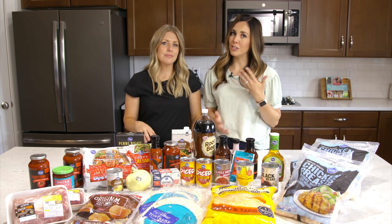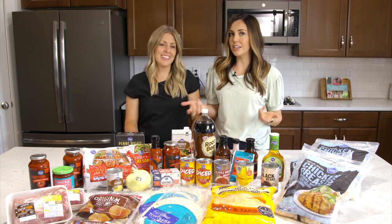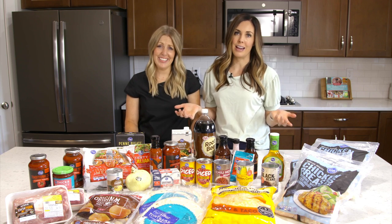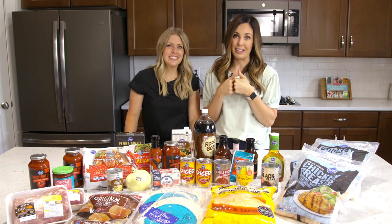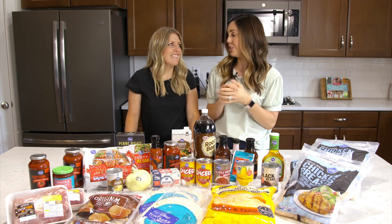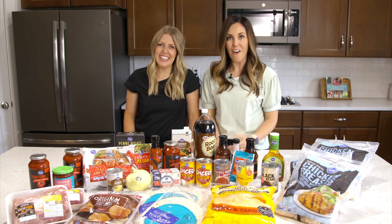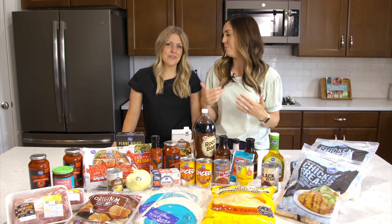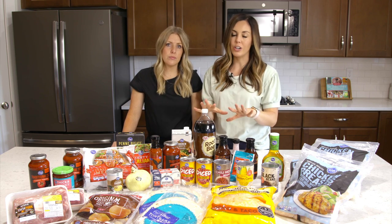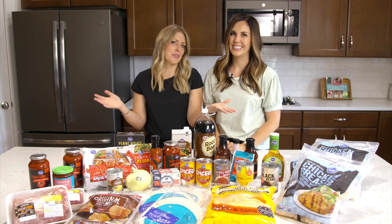Kroger also offers pickup and delivery options, which is fantastic. I had a baby about three years ago when pickup had just started — best invention ever. I wish they'd had that 10 years ago with all the kids. It's a game changer, especially for a busy mom or dad. Just order your stuff on the app, pick it up, and it feels a little safer right now too.